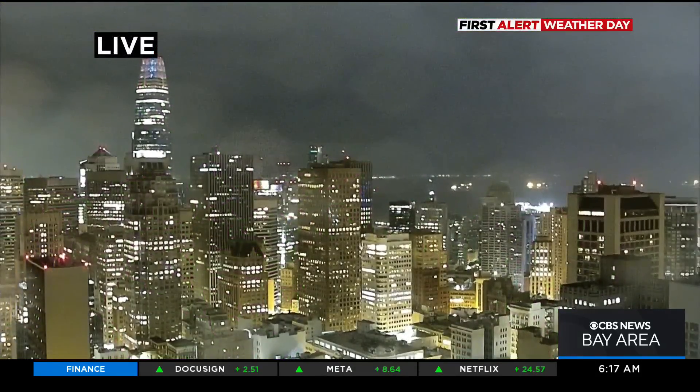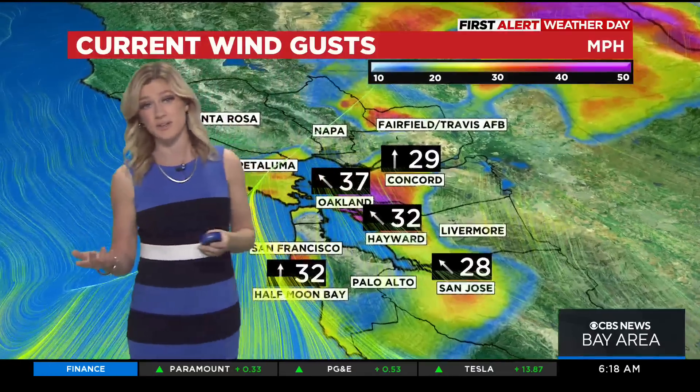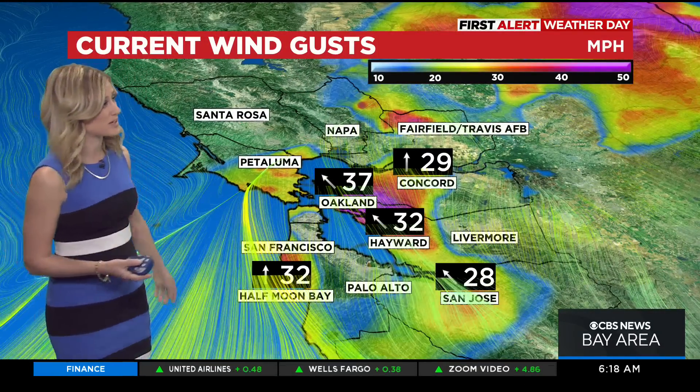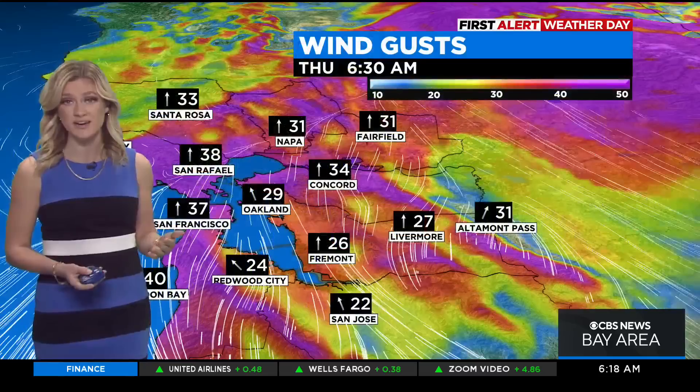This is a live look at San Francisco — drizzly conditions for us waking up this morning. It's a strong cold front, but once it pushes through we're really left with lighter winds and cold temperatures and really dense air. Current wind gusts right now are sitting anywhere from 20 to 35, even 40 miles per hour here in the Bay Area.